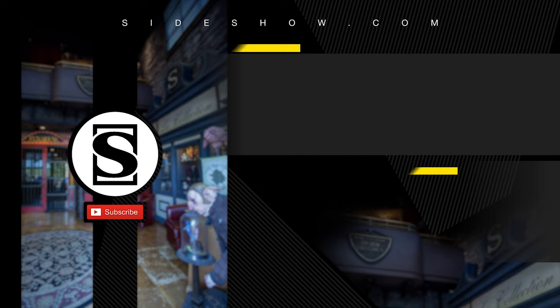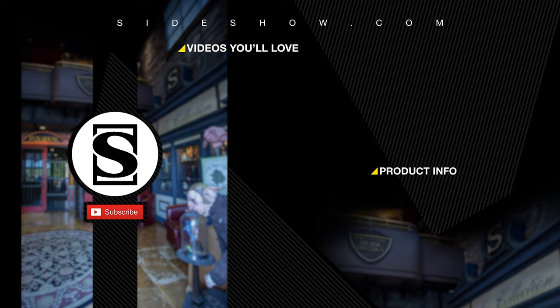Be sure to subscribe by clicking the S icon on your screen, and click that bell icon to be notified whenever a new video is posted. If you'd like more info on the items featured in this video, click the link provided under Product Info. Thanks for watching, and don't forget to let your geek side show!